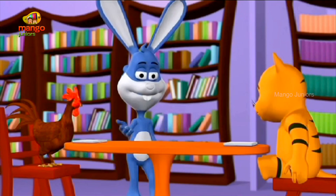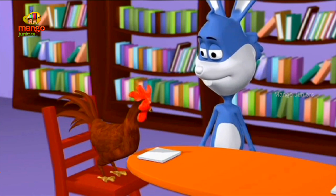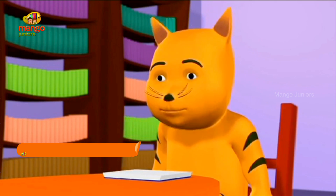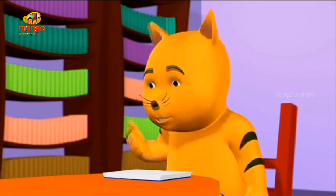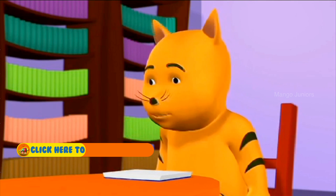What are you two up to? Sorry, Professor. We were just trying to shoo away a fly. Yes, Professor. There was a fly irritating us. Alright, go back to your books. Professor, we both tried to get the fly but did not succeed.